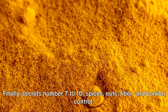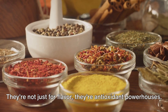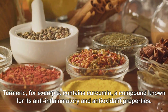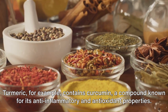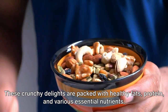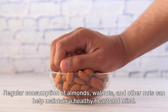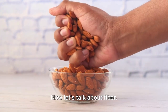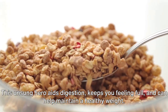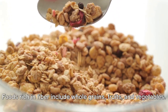Finally, secrets number seven to ten: spices, nuts, fiber, and portion control. Let's start with spices — they're not just for flavor, they're antioxidant powerhouses. Turmeric, for example, contains curcumin, a compound known for its anti-inflammatory and antioxidant properties. Next, nuts. These crunchy delights are packed with healthy fats, protein, and various essential nutrients. Regular consumption of almonds, walnuts, and other nuts can help maintain a healthy heart and mind. Now let's talk about fiber — this unsung hero aids digestion, keeps you feeling full, and can help maintain a healthy weight. Foods rich in fiber include whole grains, fruits, and vegetables.